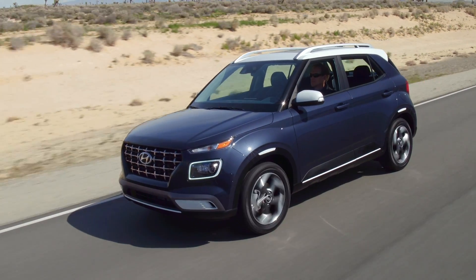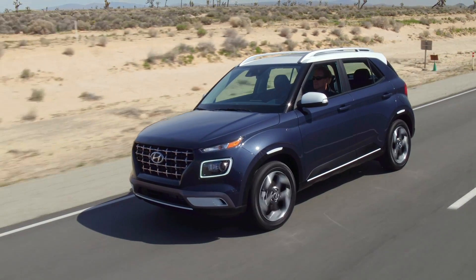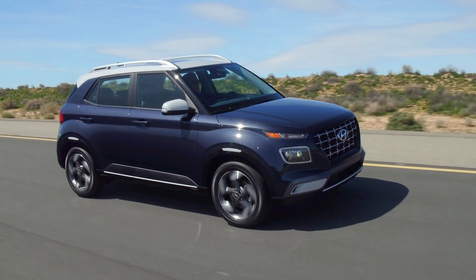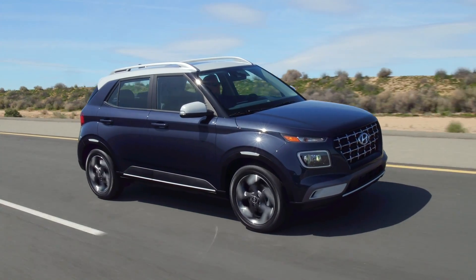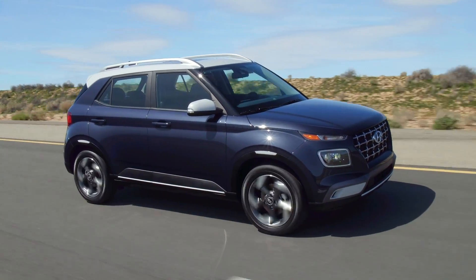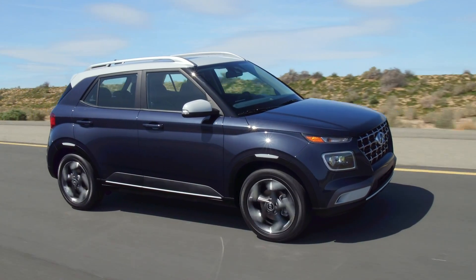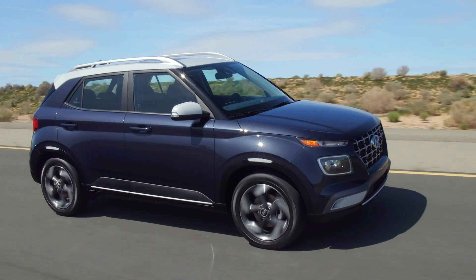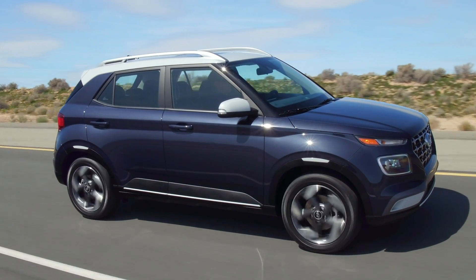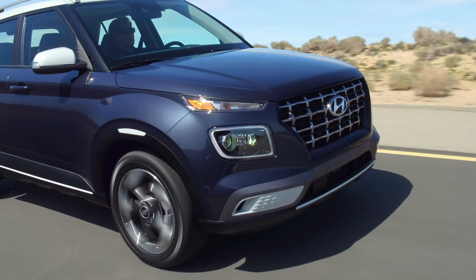They didn't mention curb weight, so how it's going to handle or drive remains to be seen. If it's light enough, that engine might not feel too slow, but we'll have to see how that all pans out. These are going on sale in November and, like I said, no pricing yet, but should be under $20,000 is my guess. Let me know your thoughts on the Venue in the comments below — thanks for watching, I'll see you on the next one.